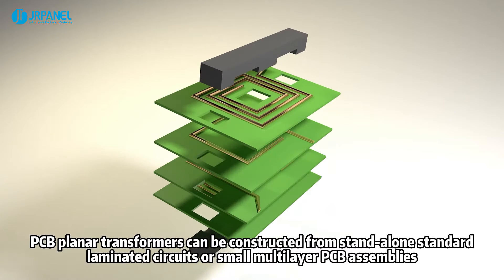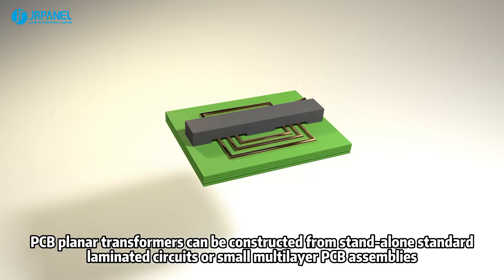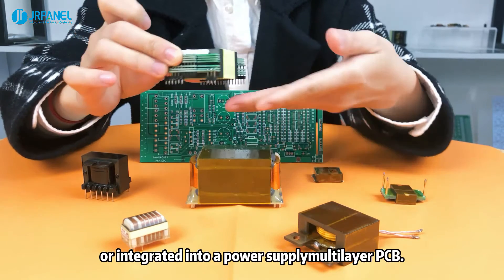PCB planar transformers can be constructed from stand-alone standard laminated circuits or small multi-layer PCB assemblies, or integrated into a power supply multi-layer PCB.